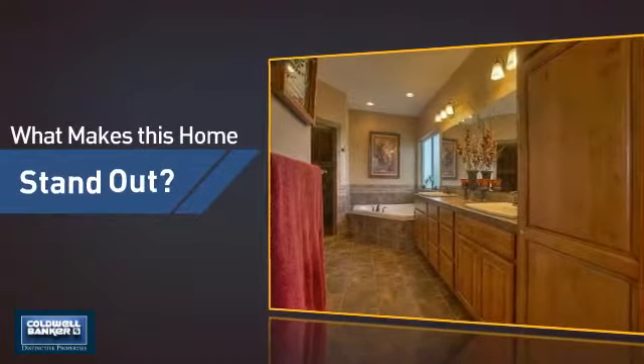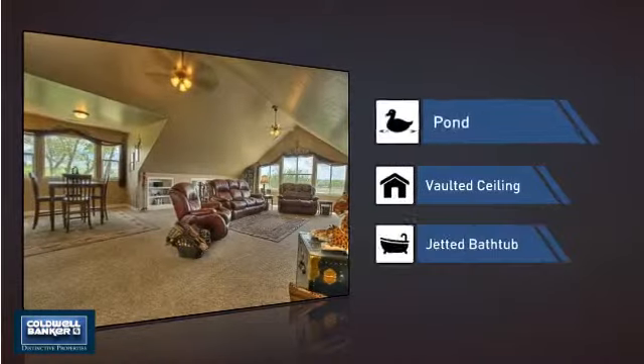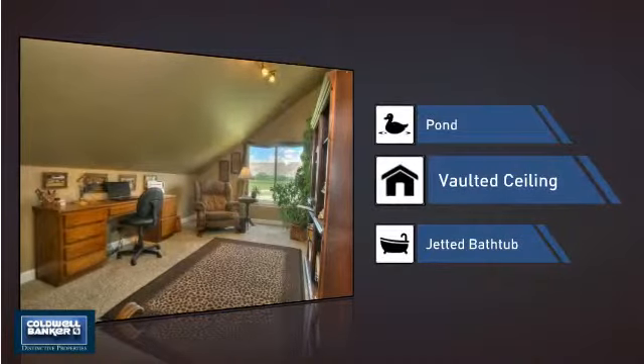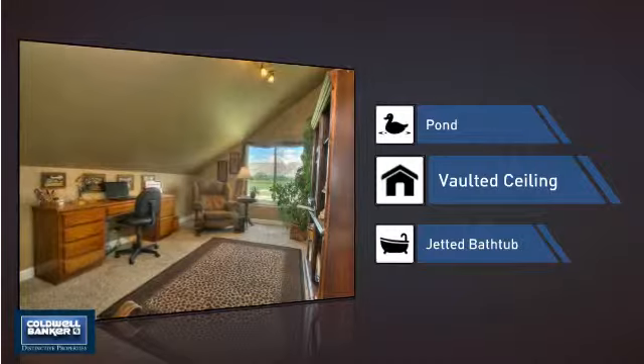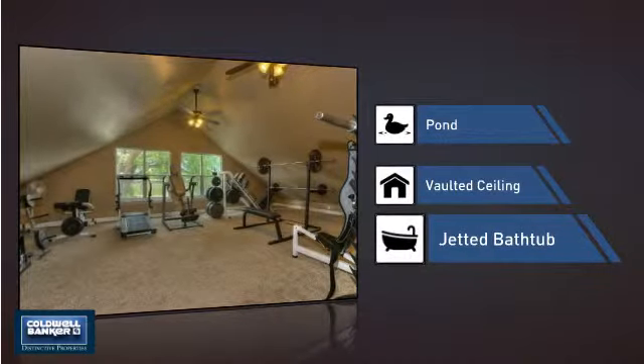But let's talk about what really makes this home stand out — like a pond, a serene addition to any yard; a vaulted ceiling for an elegant look that gives you a feeling of greater space; and a jetted bathtub, helping you relax your muscles and soak away your stress.